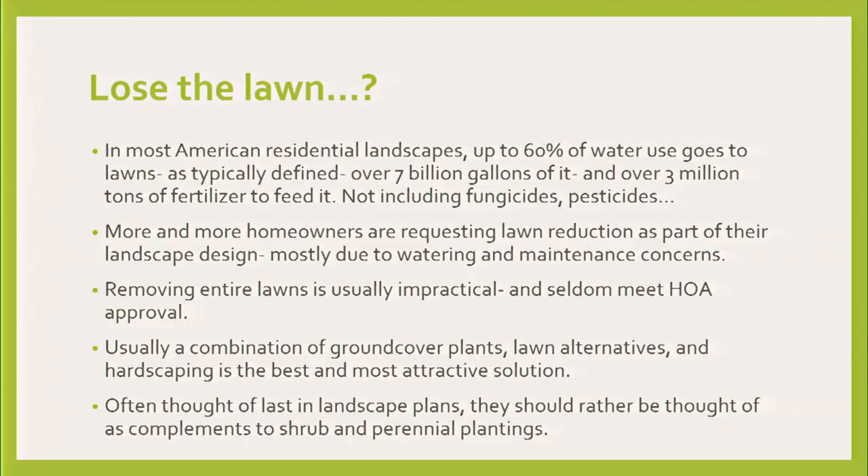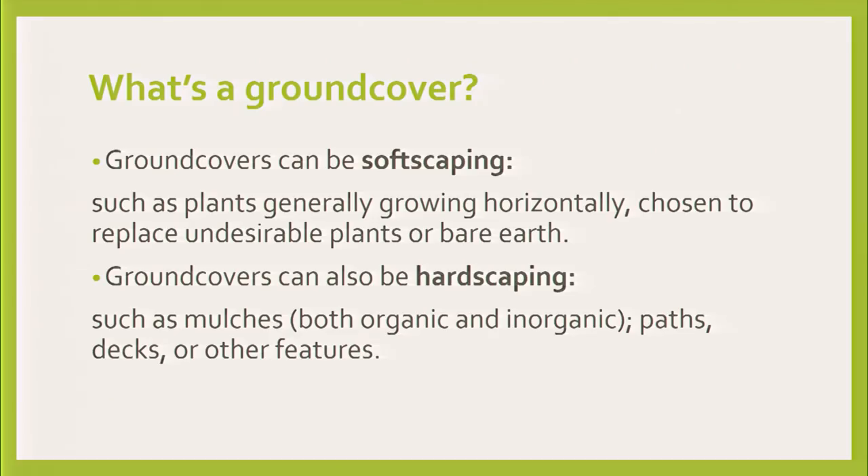It shouldn't be an afterthought. I want you to think of it as integrated. I'll give you some reasons why when you think shrubs and trees, you should think ground covers too, at the same time.